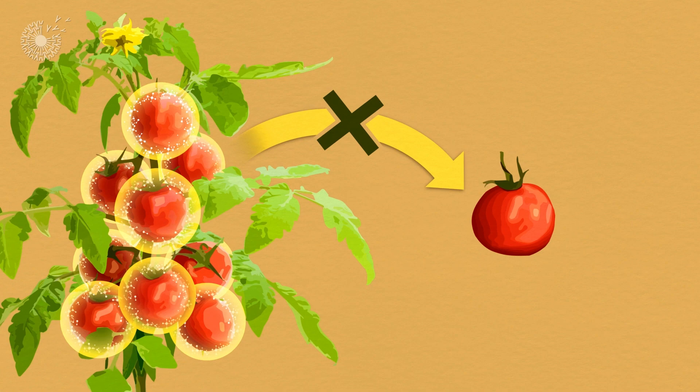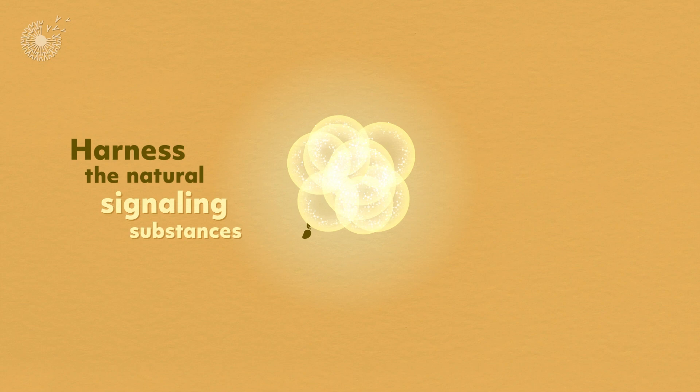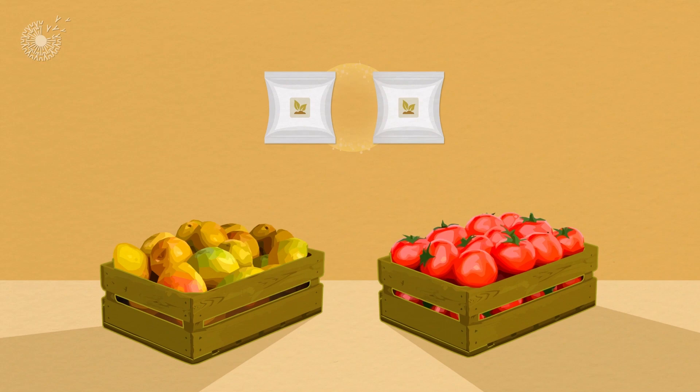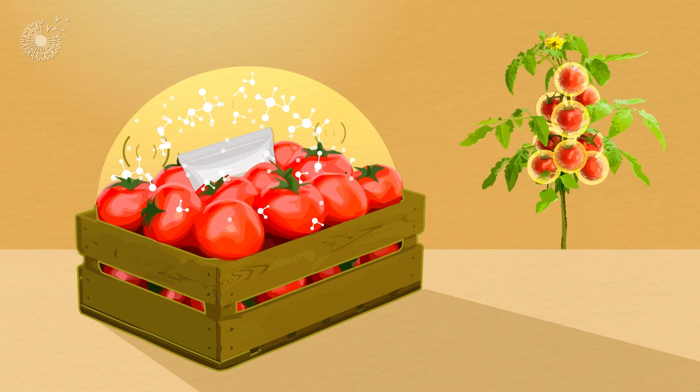A company called Green Pod Labs is devising a way to harness the unique natural signaling substances of different fruits and vegetables and capture them in small sachets that can be placed in crates of specific produce. There, the compounds gradually rise into the air, taking over the role of the parent plant in sending signals that those living fruits and vegetables read loud and clear.